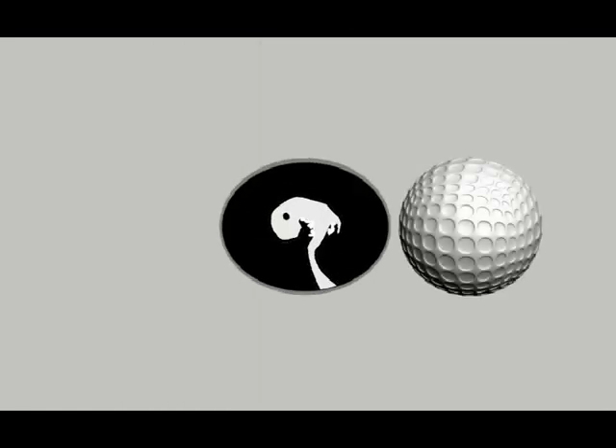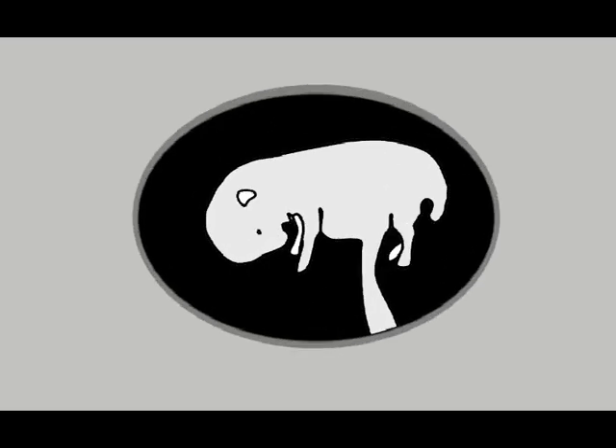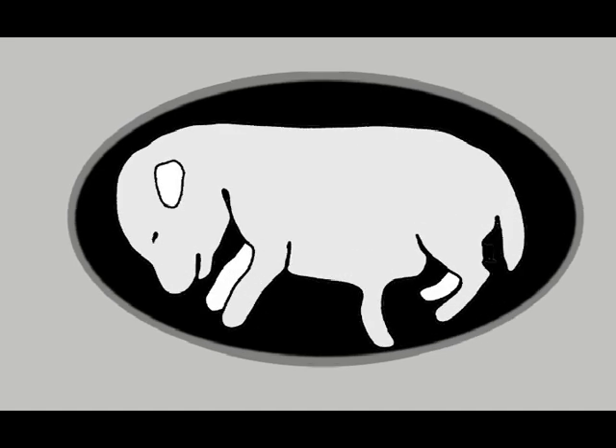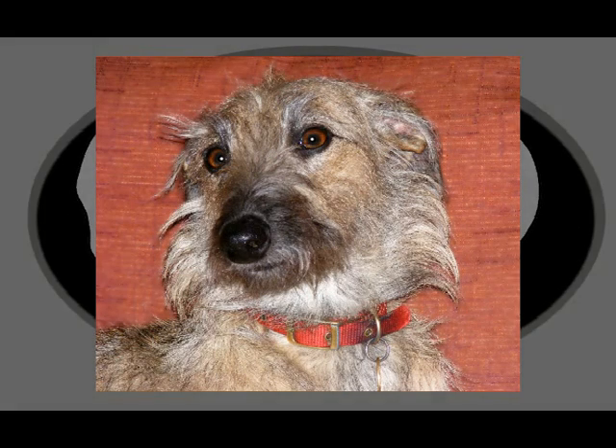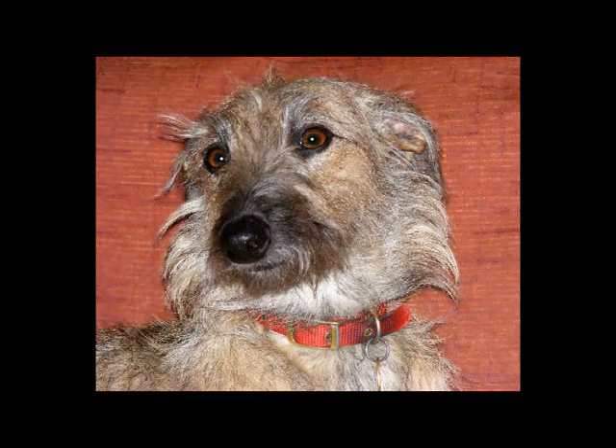Three weeks into pregnancy, the embryo and surrounding fluid produces a swelling in the uterus approximately the size of a pea. Yet a mere seven days later the swelling is the size of a golf ball and a piece of cake to find by ultrasound. Pregnancy then continues through to week nine — 63 days by the book, though anything from 57 to 69 is not unusual.